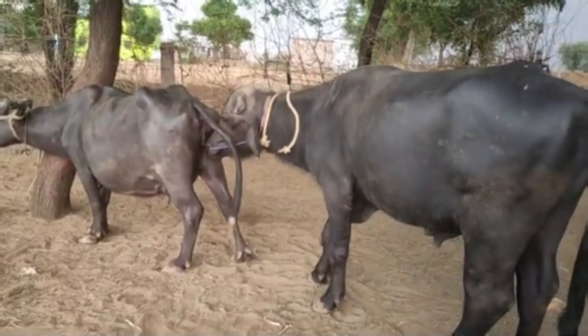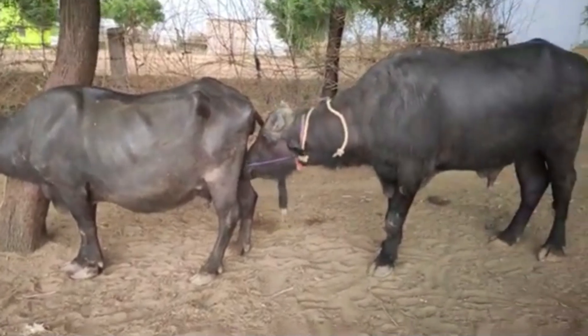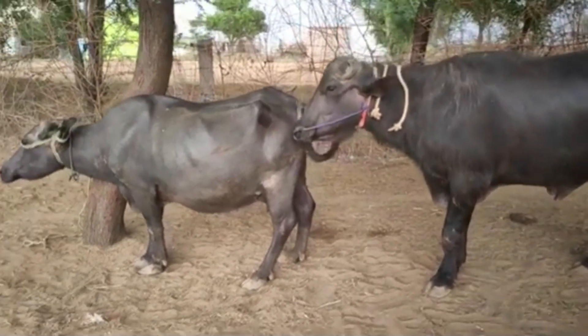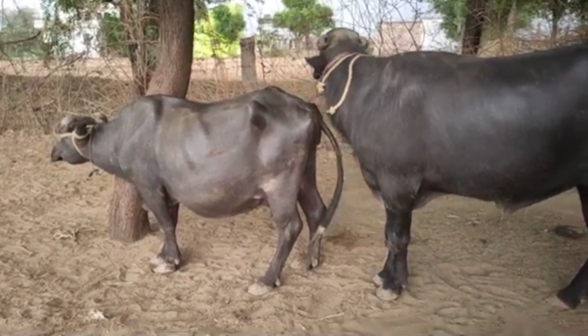A well-planned breeding program ensures that future generations of buffalo are healthier, more productive, and better adapted to their environment. Once a buffalo conceives, the pregnancy period or gestation lasts about 10 months, which is very similar to cattle.